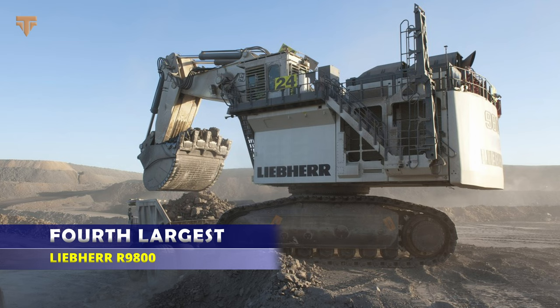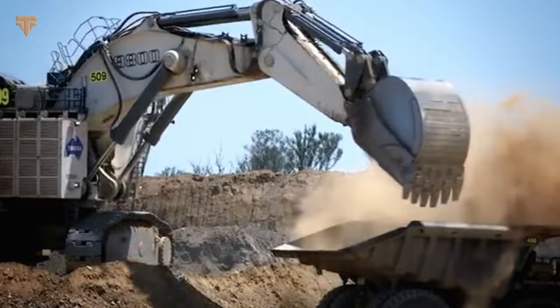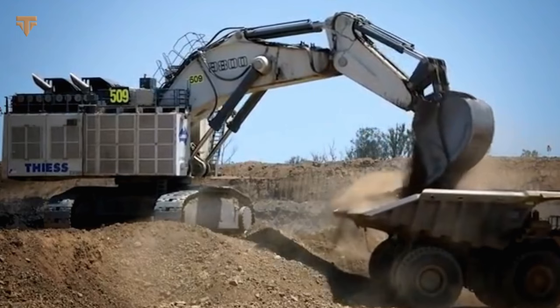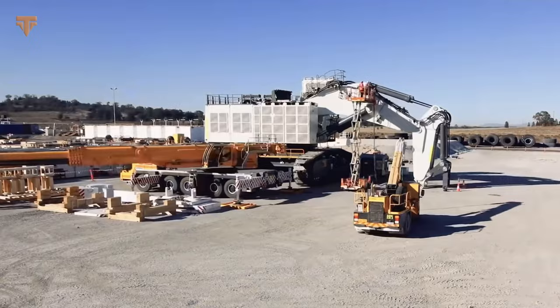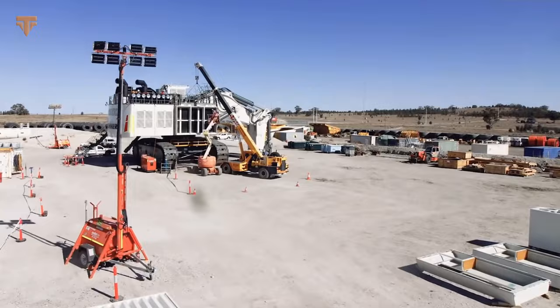Developed for large-scale operations, the Liebherr R9800 is the fourth-largest hydraulic excavator in the world. The Colossus is offered with backhoe or shovel attachment and weighs up to 810 tons. The R9800 excavator is designed to pair with E264 and T284 Liebherr mining trucks in order to maximize its productivity. Whether extracting coal, copper, or iron ore, the R9800 is a crucial part of contemporary mining activities everywhere. It has a maximum digging depth of 48.6 feet and an operating weight of 893 tons, making it easy to move heavy loads of rock and dirt.